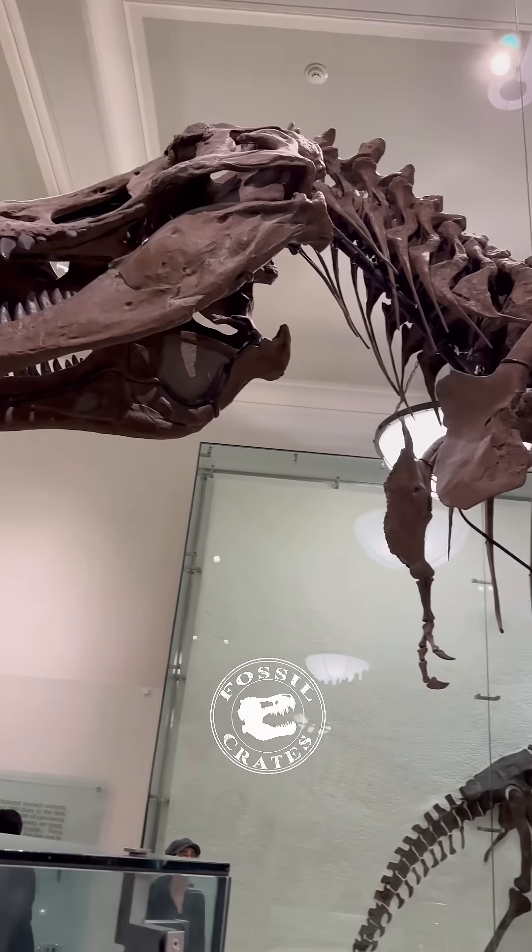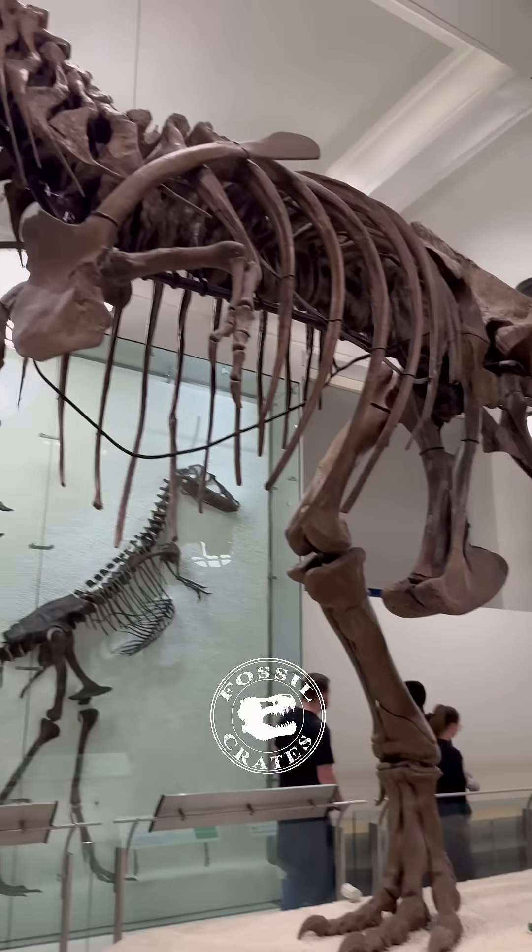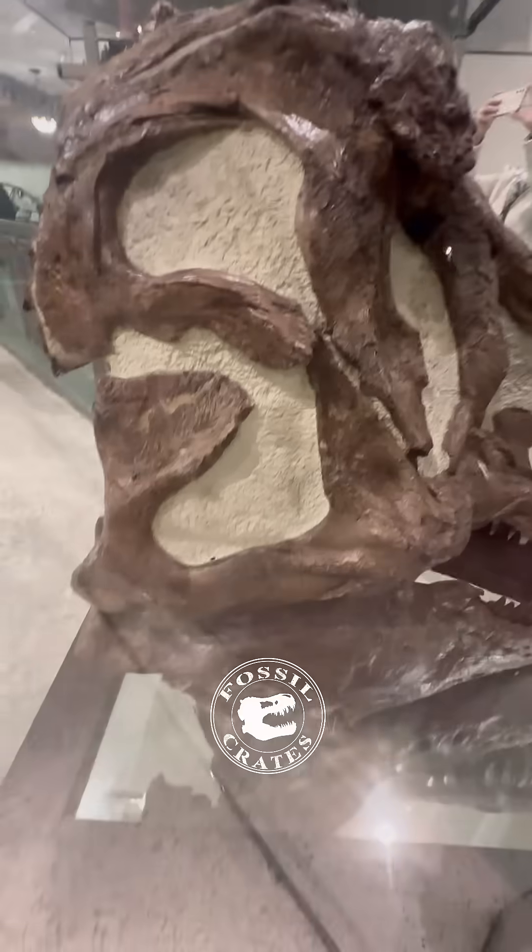The giant skull behind it with the skeleton is just imposing — there I am for scale. Just a huge animal, and it deserves all of the accolades. In the background, you just saw a juvenile Gorgosaurus. It's puny in comparison.